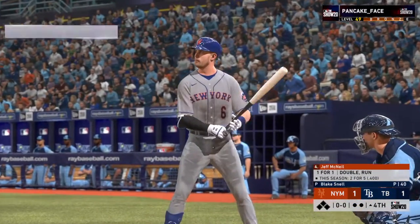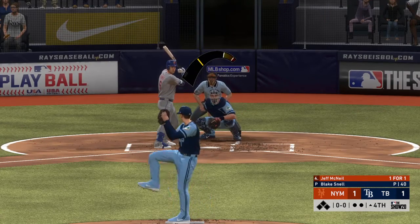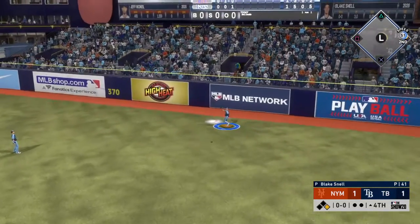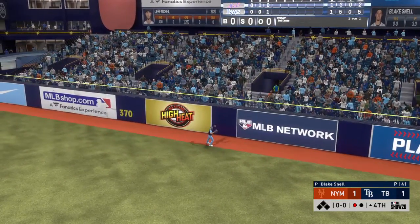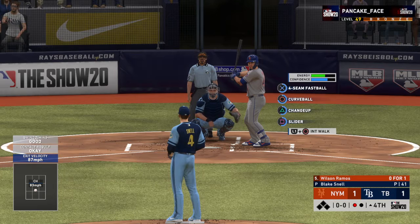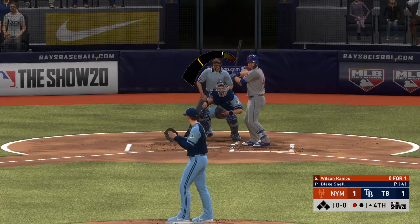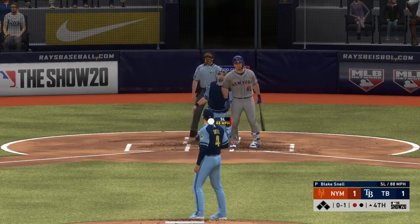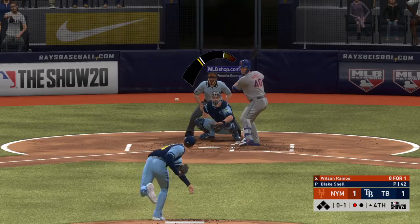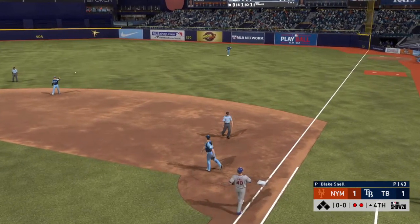Now the four-hole hitter Jeff McNeil as we begin the top of the fourth — number six. First offering on its way, pulled high in the air out to right field, taken in just shy of the warning track for out number one. Bases empty with one away, and next is the catcher Wilson Ramos. First pitch — no balls and one strike. One run on three hits and no errors on the Mets line score. This one's down to third, on to first — two quick outs to start the fourth.